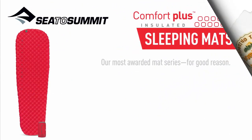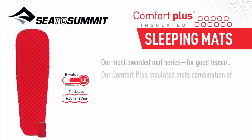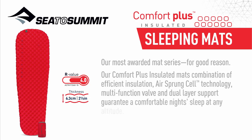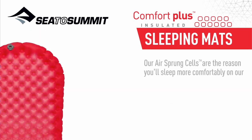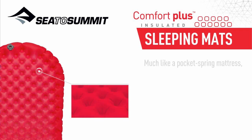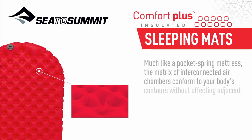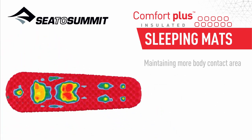Our most awarded mat series — and for good reason. Our Comfort Plus insulated mats combine efficient insulation, air-sprung cell technology, a multi-function valve, and dual-layer support to guarantee a comfortable night's sleep at any altitude. Our air-sprung cells are why you'll sleep more comfortably on our air mats. Much like a pocket spring mattress, the matrix of interconnected air chambers conforms to your body's contours without affecting adjacent cells, eliminating the wobble associated with baffled air mats.